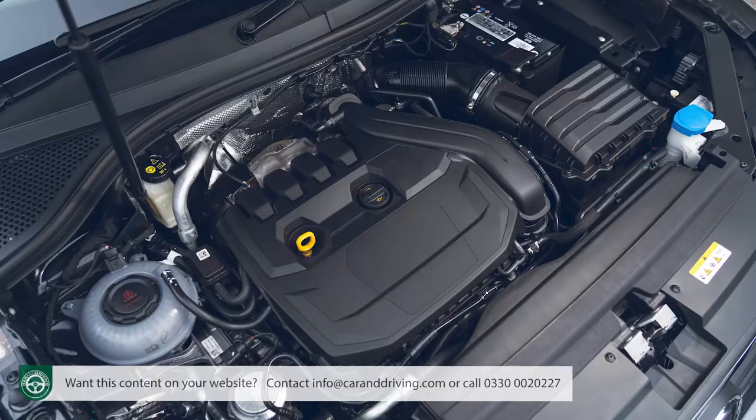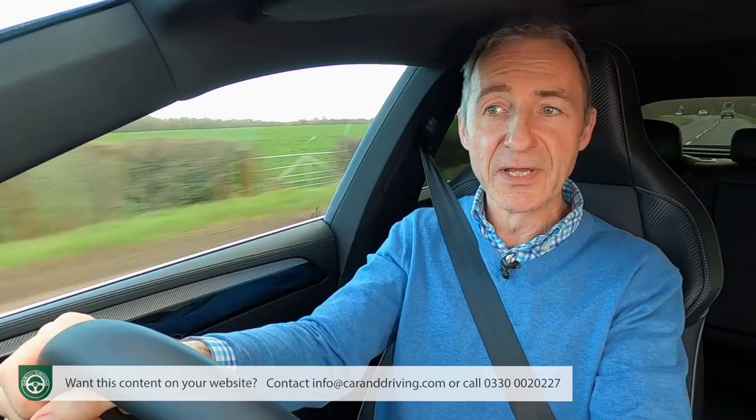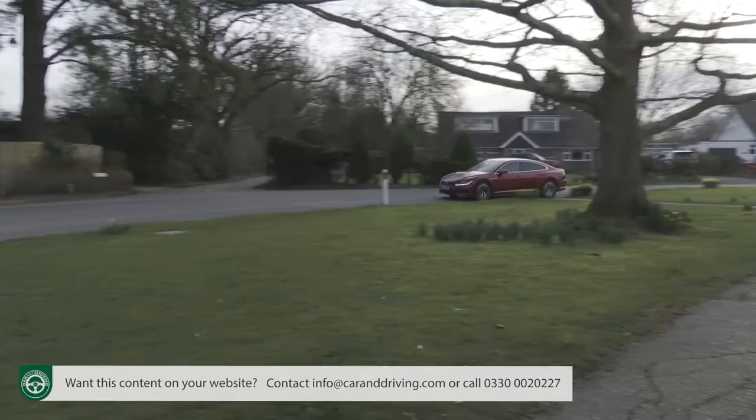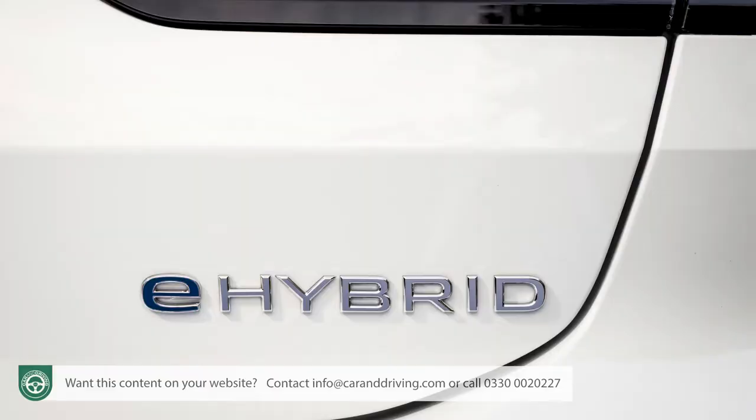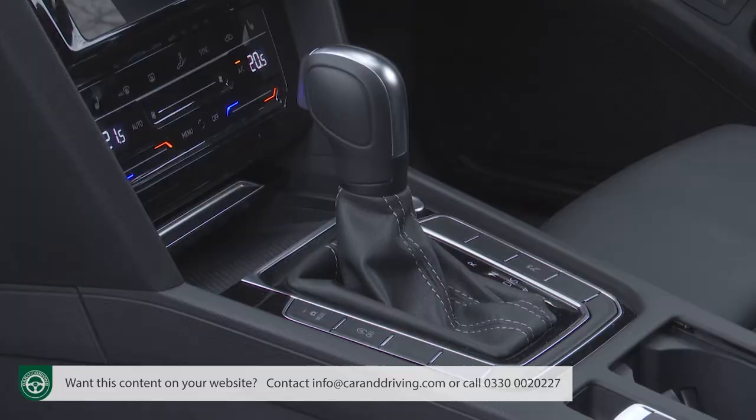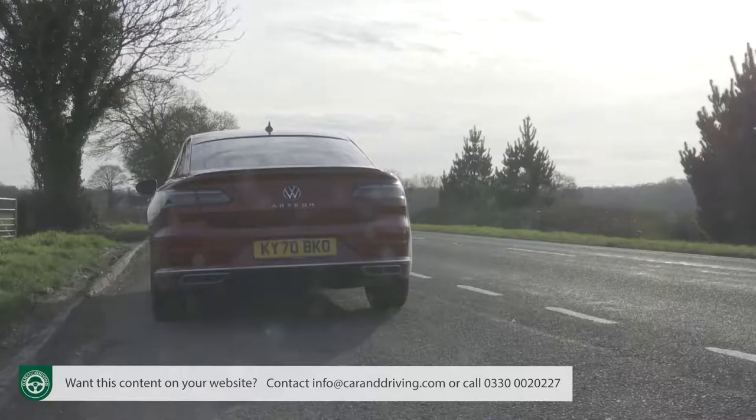For completion, let's brief you on the three other engine options. All are more conventional petrol TSI units. The range kicks off with a base 1.5-litre TSI 150ps petrol unit, which gets from rest to 62 in 8.9 seconds on route to 137mph. But 250 Newton metres of torque isn't really enough to move nearly 1.6 tons of Arteon with much alacrity, and Volkswagen can't offer that engine with the DSG automatic gearbox that most customers will probably want.